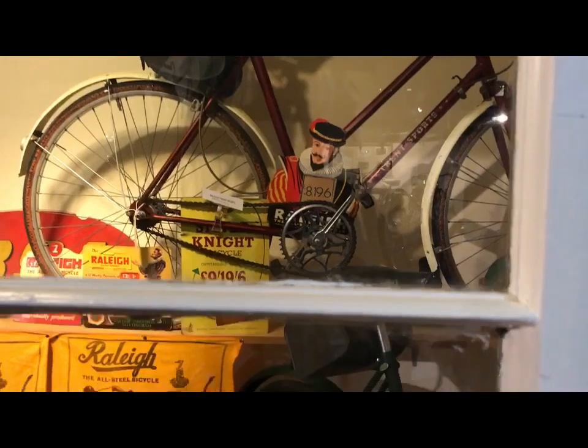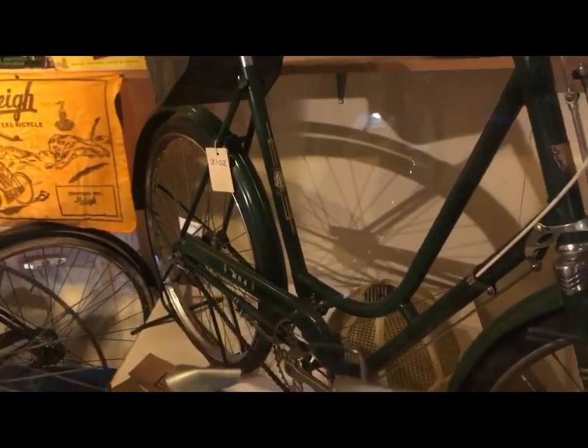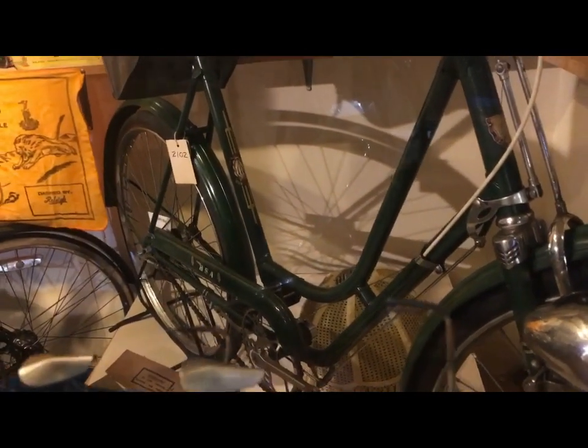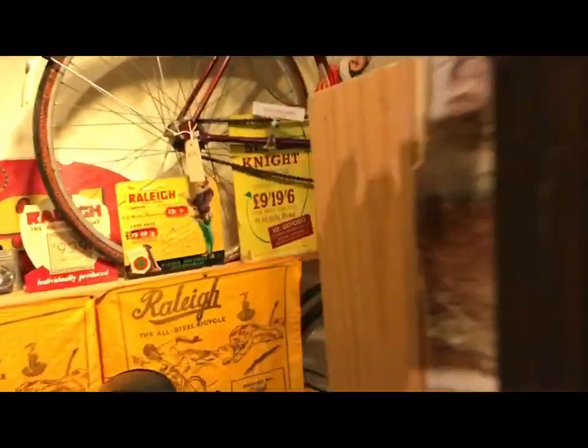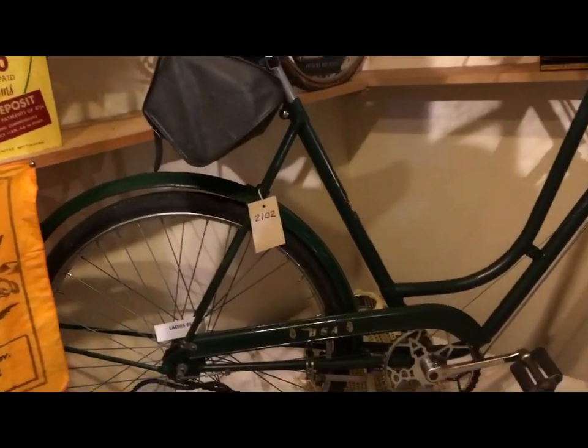Nice condition with the usual Parish tyres. Lovely — a BSA, the 24-inch wheel BSA safety shopper. There is so much in this place. The number of times I've been here, and still every time I come I see new treasures.